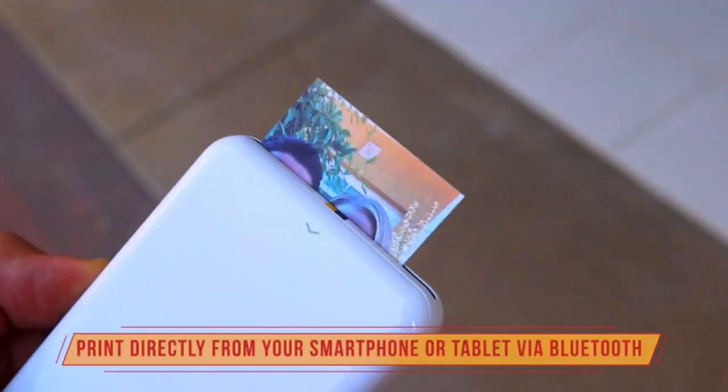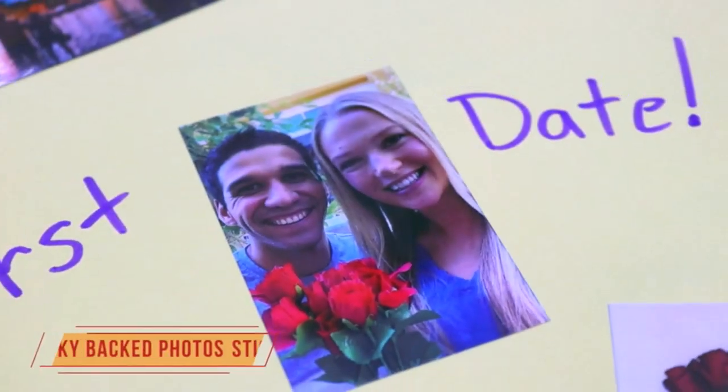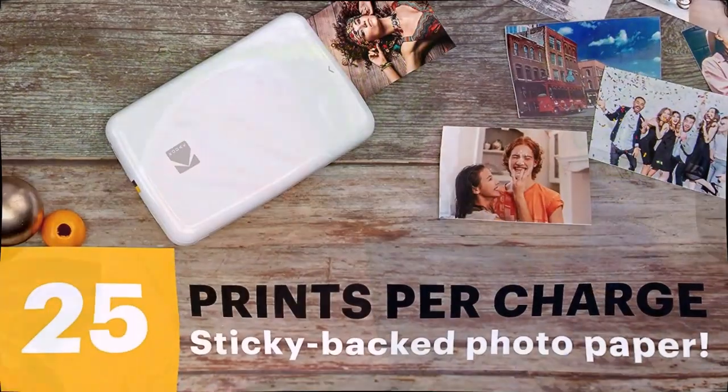Package includes: Kodak Step Instant Mobile Photo Printer, Micro USB Charging Cable, Starter Pack of Kodak Zinc Photo Paper, Quick Start Guide, and Limited Warranty.